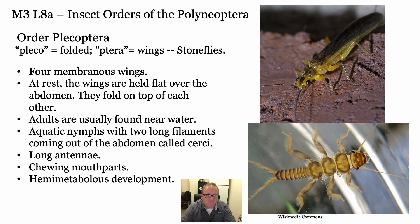The Plecoptera - pleco meaning folded, ptera meaning wings - they have folded wings. They have four membranous wings folded nicely over their back. These are aquatic as immatures - an aquatic nymph lives typically in fast-flowing streams. They need a lot of oxygen and prefer cooler temperature water. They're predaceous to a degree underwater. Then they hatch out, usually only found near streams, and they mate - they don't live terribly long and don't eat a lot after hatching. Really cool to look at.